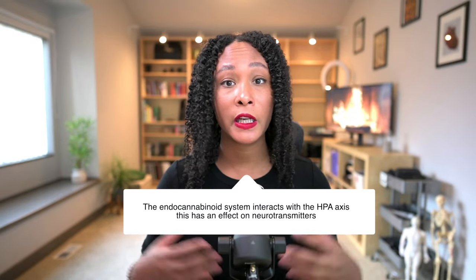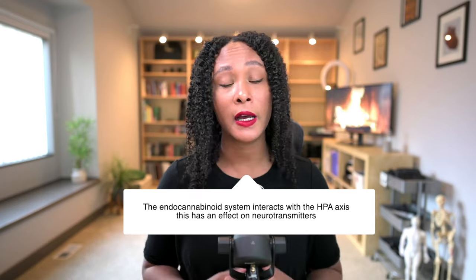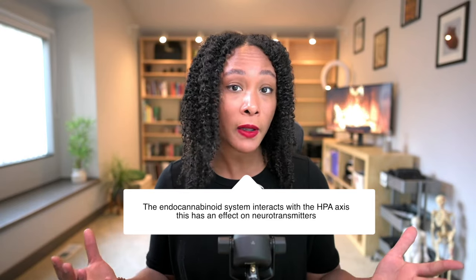It's a little bit more complicated, but to simplify — the macaenes and macamides are thought to actually work on the endocannabinoid system, which is kind of the same system that THC and CBD are acting on. This whole system interacts with your HPA axis and has to do with regulating different types of neurotransmitters, like GABA, which is thought to have the mood-enhancing effects you can see with maca.